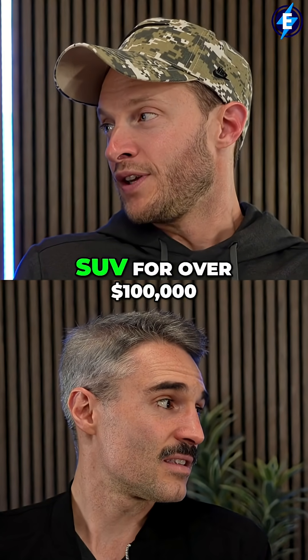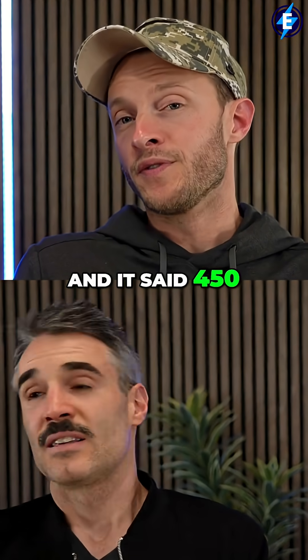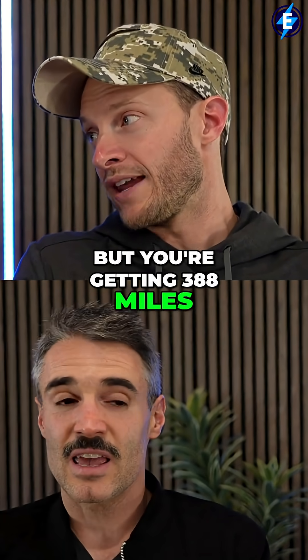You don't understand the gravity of the situation. How would you feel if you bought an SUV for $100,000 and it said 450 miles of range, but you're getting 388 miles?